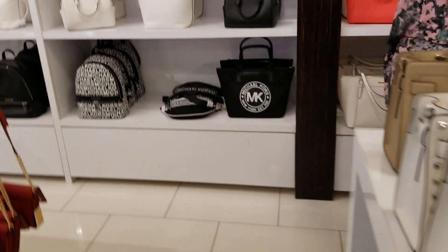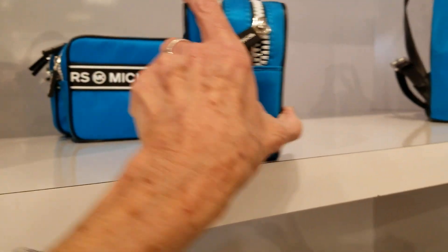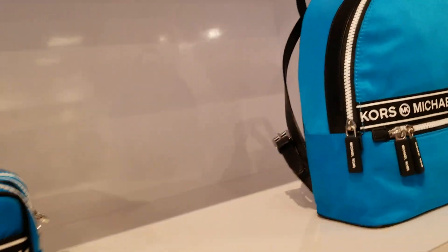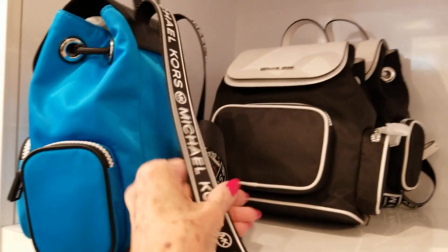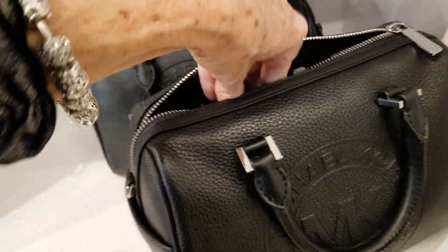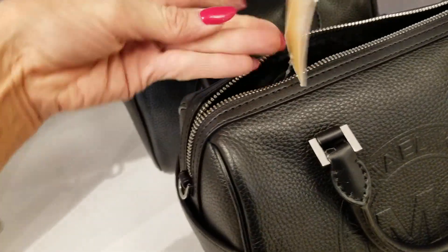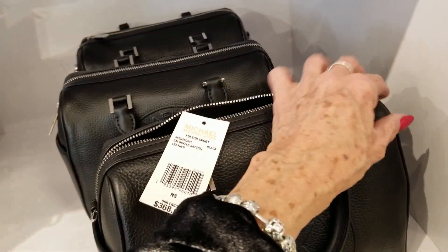Let's see what else we've got here. These are 70% off. These nylon bags are very, very nice — so lightweight. They've got backpacks in two different styles. And this here — the Fulton Sport small duffel — is $368, 70% plus 25% off.